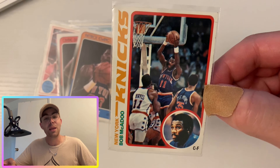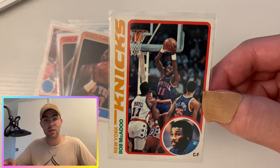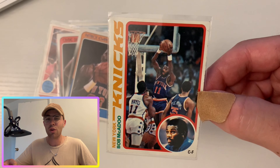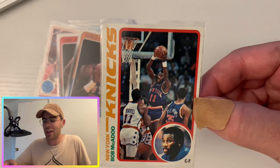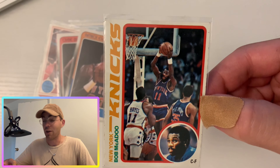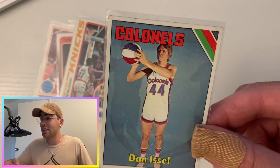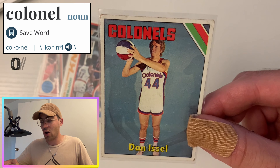Going up next, Bob McAdoo — a wonderful player, also played on the Knicks. He ended up teaming up with Magic and Kareem, winning two Finals with the Lakers late in his career. Bob McAdoo averaged like 34 points per game one year, I think in his second year in the league, so this guy was a bona fide star, a bucket getter. Great player.